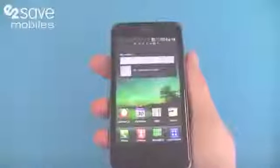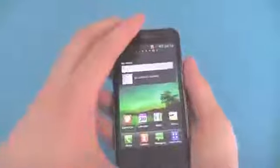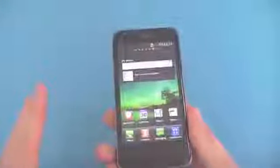We want to hear from you guys — what do you think of the LG Optimus 2X? From first glance, give us your comments, ask us questions, anything you want and we'll get back to you. This is Matt at E2Vids giving you a quick brief display of the beautiful LG Optimus 2X.